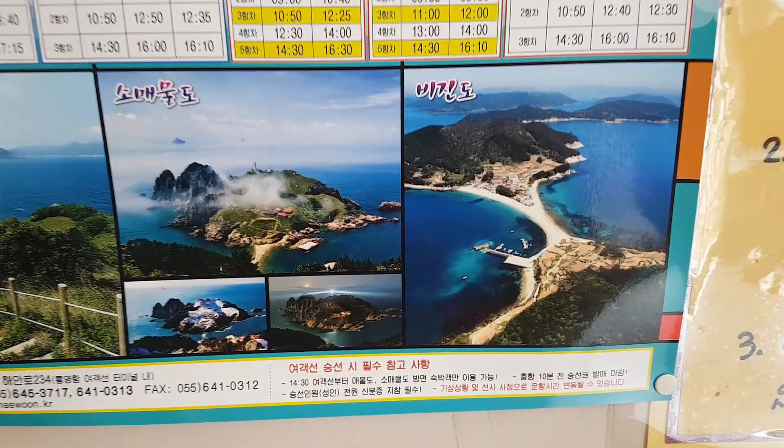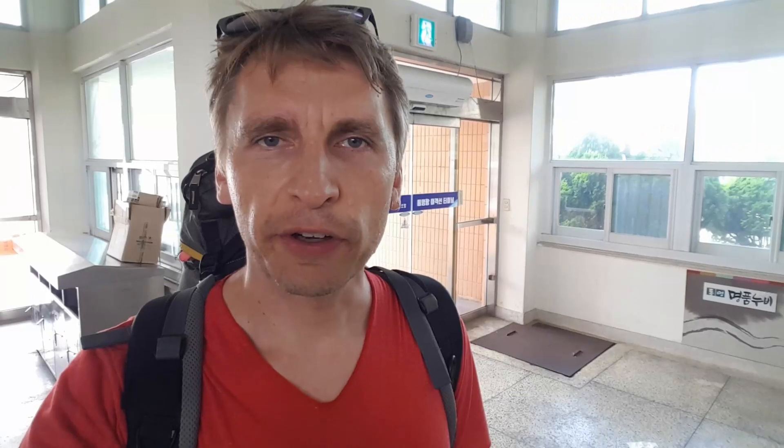This is where we're going. The ferry terminal is kind of an inconspicuously hidden building — it just doesn't look like anything particular. It's kind of small on the outside and on the inside, but it's nice and cool because it's super duper hot outside.